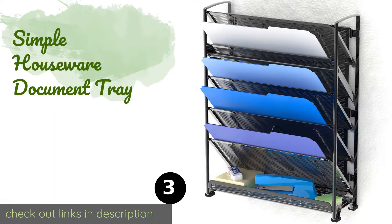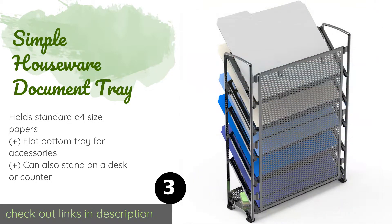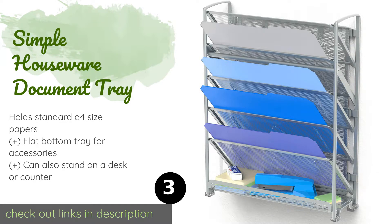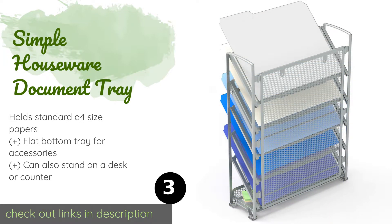The next product on our list is the Simple Houseware Document Tray, a six-tier model that's excellent for both home and office use. Since the shelves slide in, you can remove them if you need to make the slots bigger in order to accommodate binders or thick folders. The price is approximately $18.